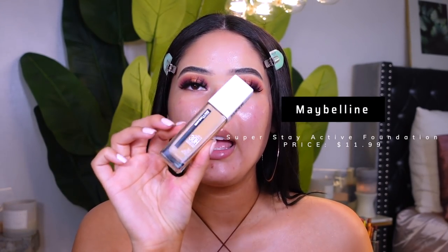For foundation today I'm using my Maybelline Super Stay Active Foundation in the shade Sun Beige — it matches me really really nicely and I like how it has a pump now. One thing I have to warn you: this foundation is extremely long wearing, like waterproof. It's very full coverage but it still doesn't feel heavy on the skin. It looks good all day long.